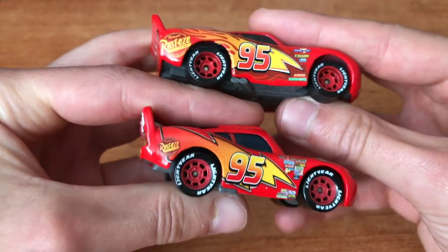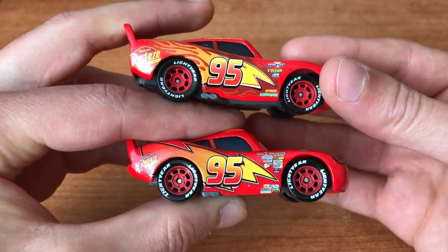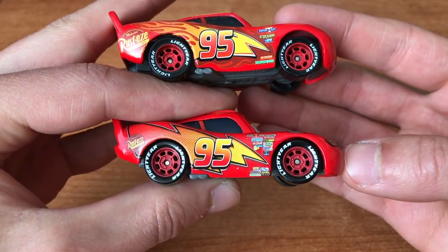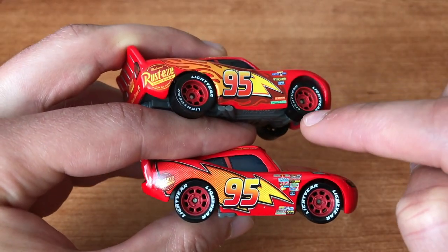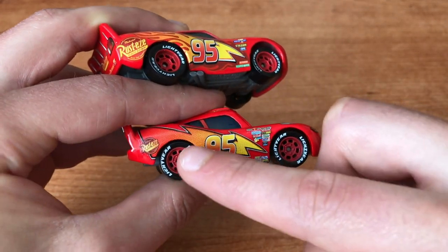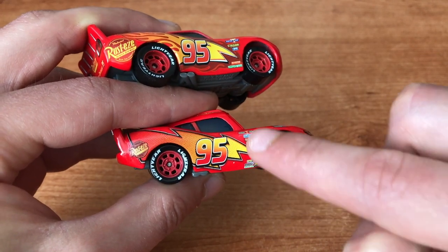Now let's jump up here on the side. You can see that this car is a bit smaller than the 2006 original one. The new graphics are cool. You got less sponsoring here on the side, and this is the original one from Cars 1 with way more stickering.